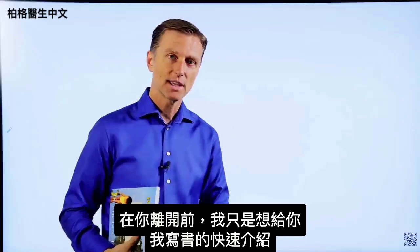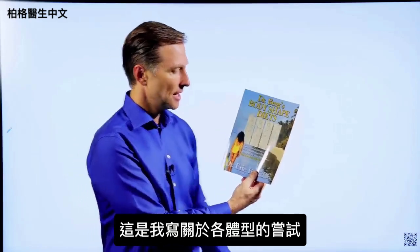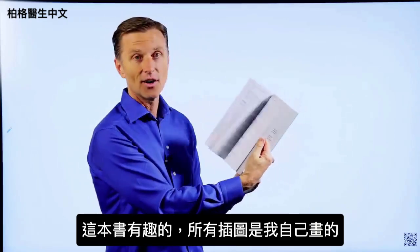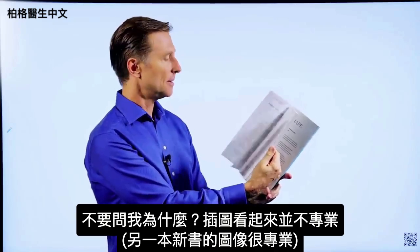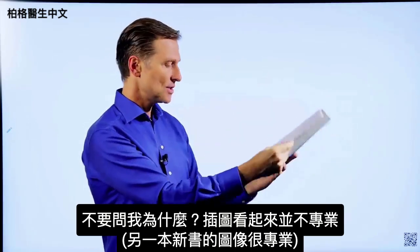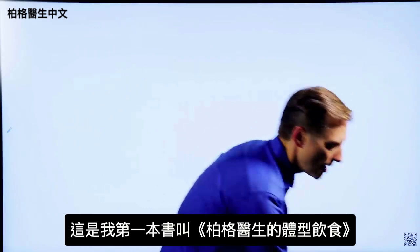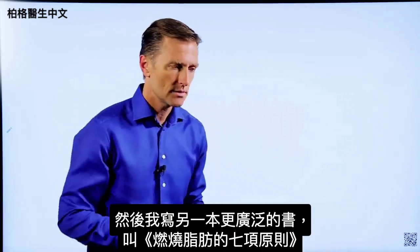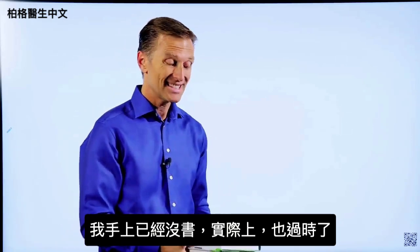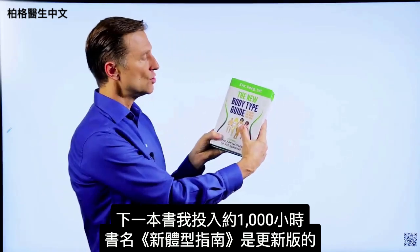Before you leave, I just wanted to give a quick history on some of the books I've written. The first was called Dr. Berg Body Shapes — my attempt at writing about body types, where I actually did all the images myself. Then I wrote a more extensive book called The Seven Principles of Fat Burning. The next book, which I put about a thousand hours into, is called The New Body Type Guide, with professional images and graphics.